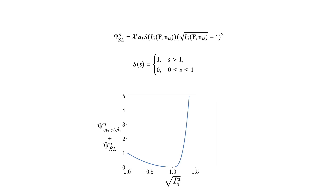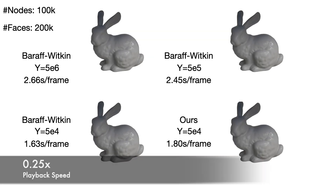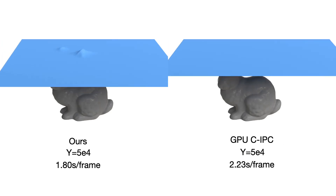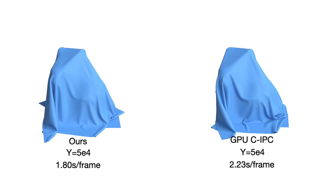Additionally, we derive AC2, a continuous cubic inexact strain-limiting energy with an analytic eigensystem, enabling realistic cloth simulation without membrane locking. Our model supports highly parallelized GPU computations, as it doesn't require numerical eigendecomposition or line-search filtering for the strain limit. Our method delivers better simulation quality and achieves faster convergence rates in the PCG solver, further enhancing the efficiency of large stiffness simulations within our framework.